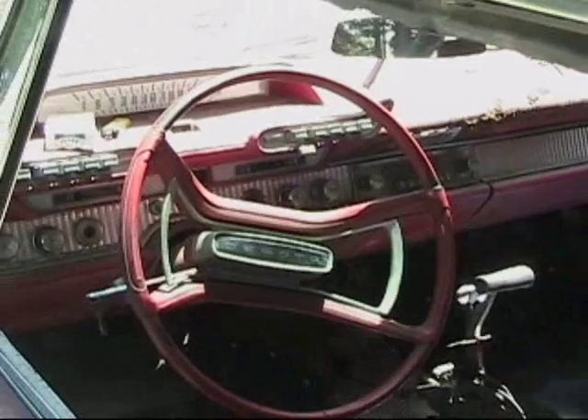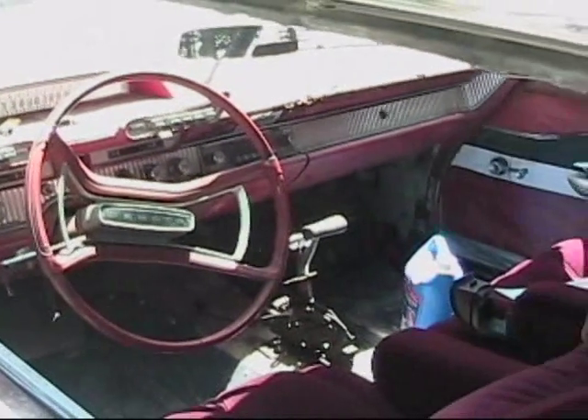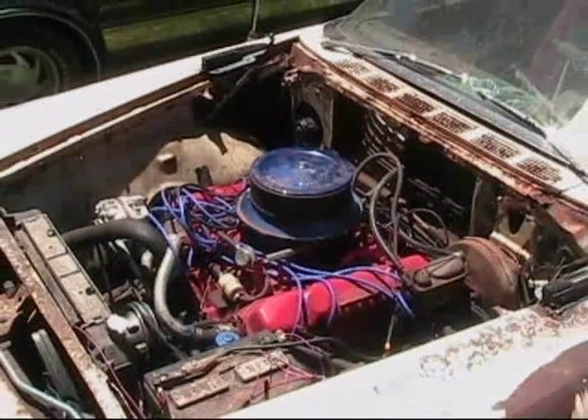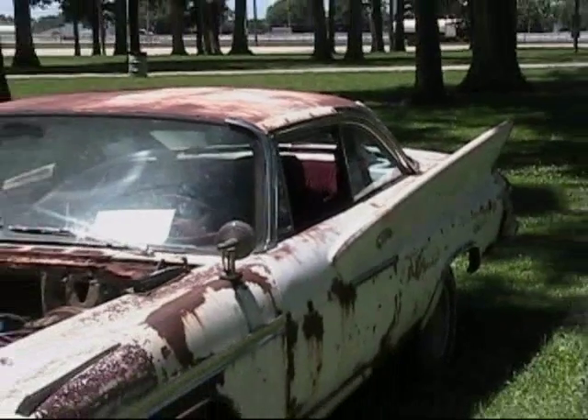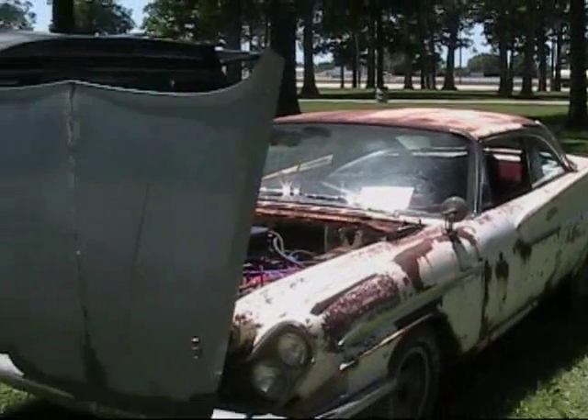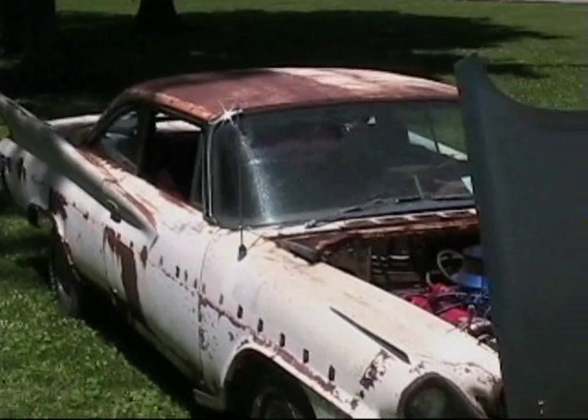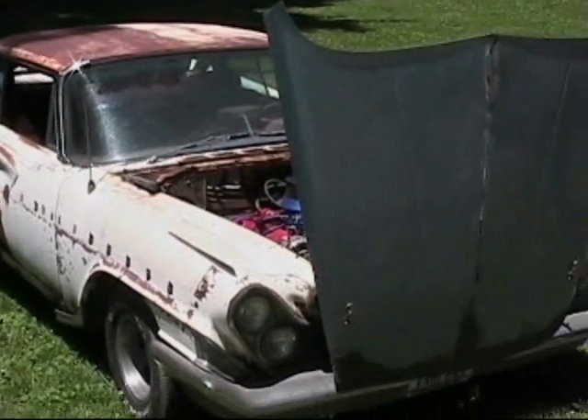It's got a '73 Winnebago 413 in it, a lot of Ford suspension parts, disc brakes. Was it easy to make that stuff work? It was pretty easy — most of it's compatible, close anyway. In the older years a lot of the stuff is. It's also got a '94 Explorer rear end.